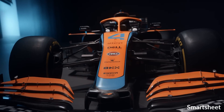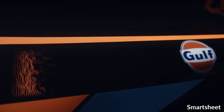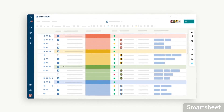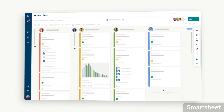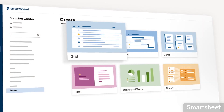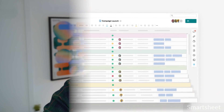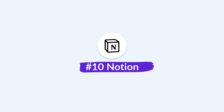Next up is Smartsheet — a great all-round project management software that you may recognize as McLaren F1's sponsor in 2023. Smartsheet is similar to Wrike and allows you to build a great structure with views like grid view, Gantt view, card view, and calendar view. There are dashboard capabilities and something called Work Apps, which help you build custom experiences for each department — saving time on setup and making it more scalable for different team types.